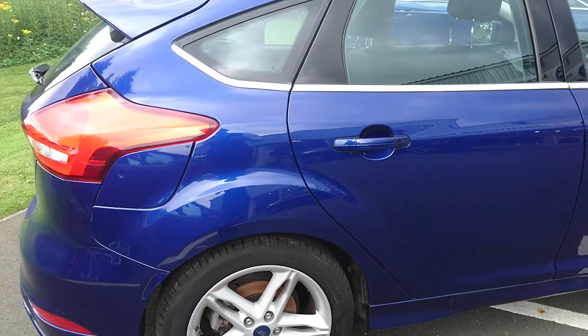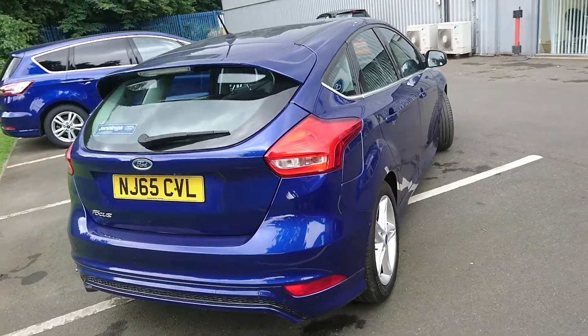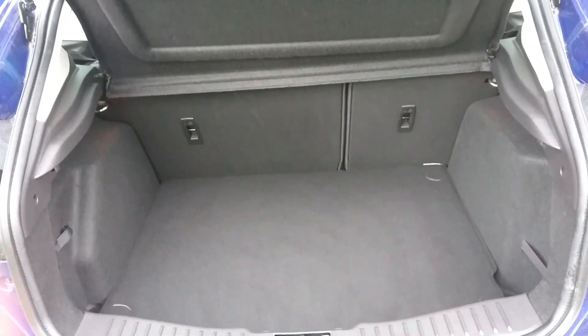It also comes with a sport suspension which is slightly lowered and gives you a firmer ride for a more sportier feel. Being a Focus you've got a very nice sized boot, plenty of room for your shopping.